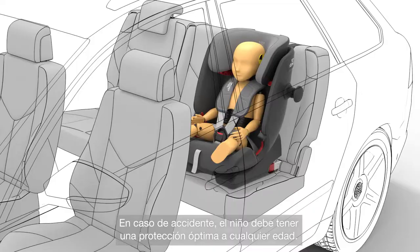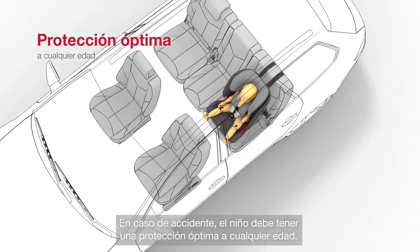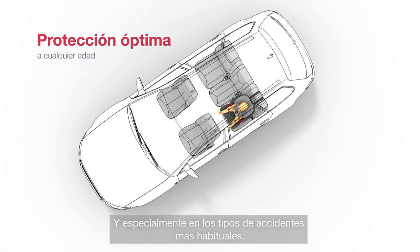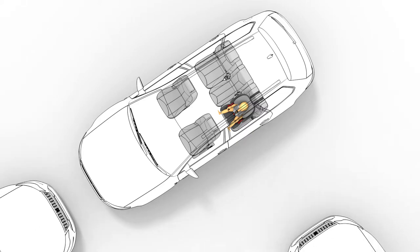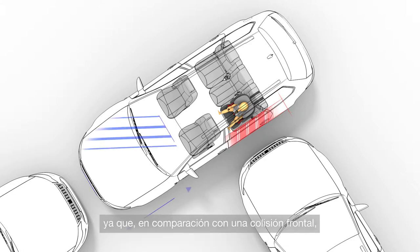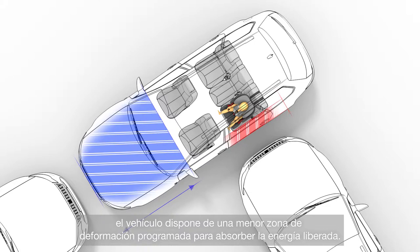In the event of an accident, your child must be optimally protected at any age, and especially in the most common types of accident: front and side collisions. With side collisions, children are particularly at risk, because compared to a frontal collision, the car has less crumple zone to absorb the energy that's released.